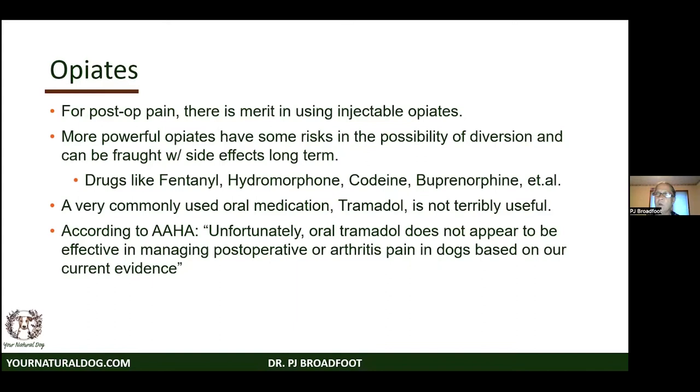Opiates have merit — my son had injectable opiates short-term right after surgery — but they have diversion risks and horrible long-term side effects including constipation. Drugs like fentanyl, hydromorphone, codeine, and buprenorphine are in this category. And tramadol, though probably one of the most commonly used pain drugs, according to the AHAA does not appear effective at managing post-op or arthritis pain in dogs, yet it's still commonly used.